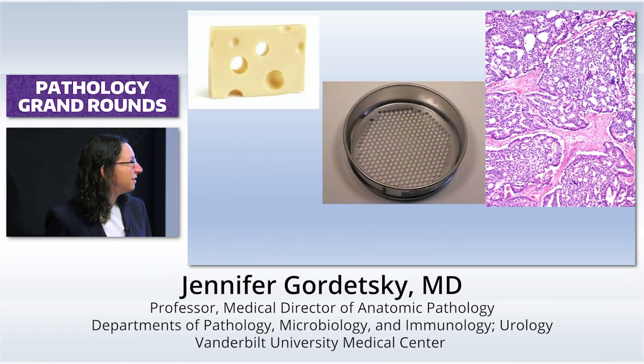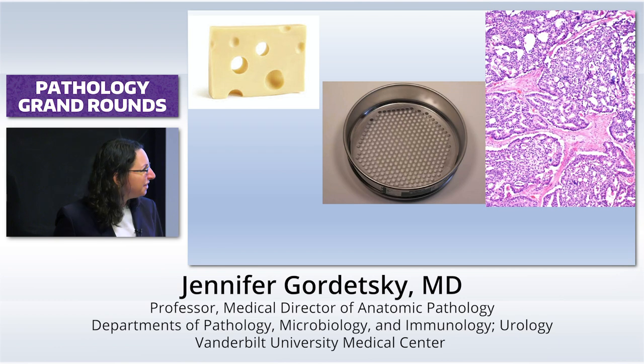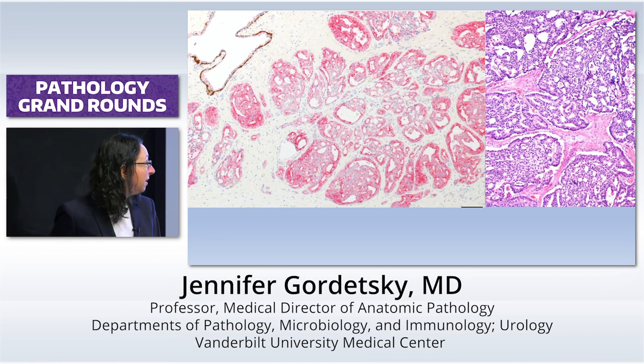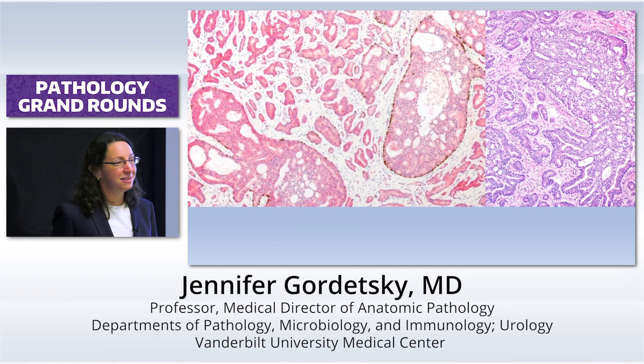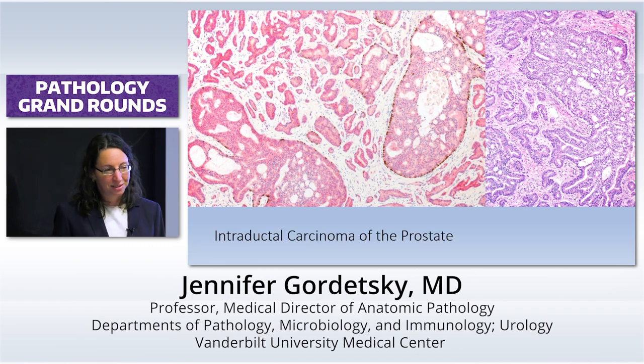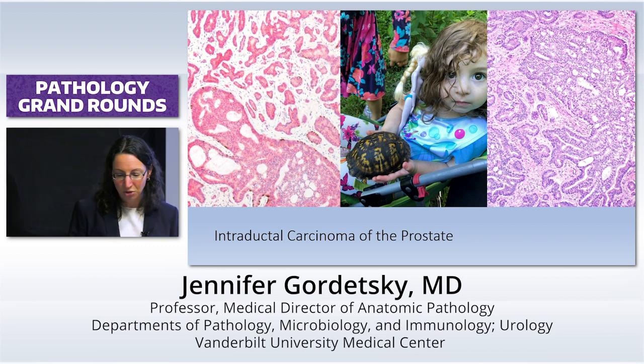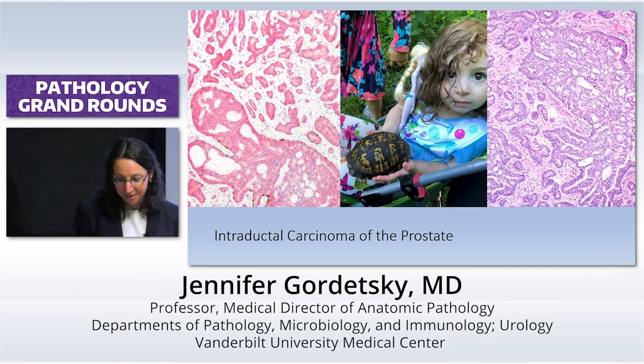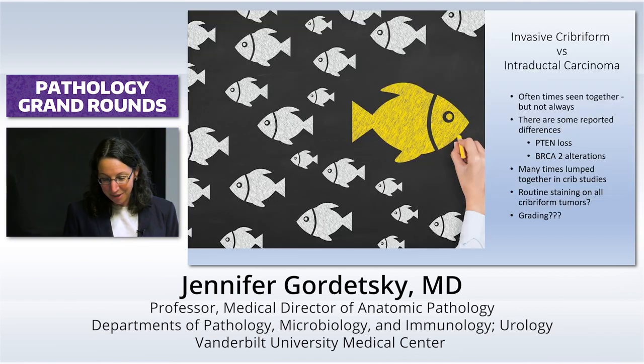This is a picture of my youngest human holding a turtle — and that expression on her face is the same expression when I try to explain intraductal carcinoma of the prostate versus invasive cribriform cancer to interns. My husband was on a hike and was like, 'Look, a turtle — here, hold it.' And I was like, salmonella. But she's fine. They're often seen together, but sometimes they're not, and we do know there are some differences. PTEN loss is much more common in intraductal carcinoma of the prostate, not so much in invasive cribriform cancer. Many studies lump them because if you don't want to lump them in a study, you're going to have to stain every area of that prostatectomy that has cribriform cancer — and that is painful and expensive.